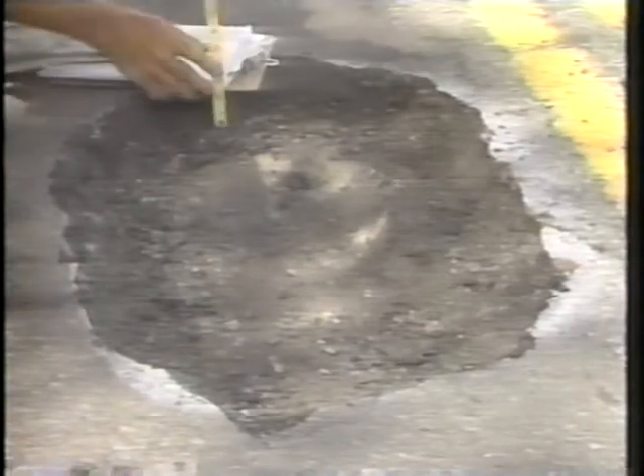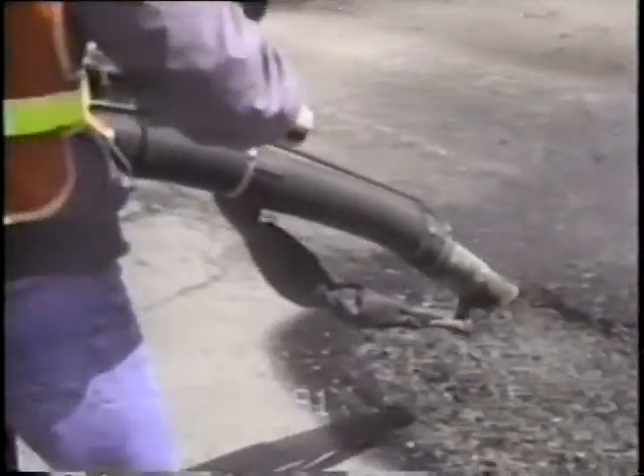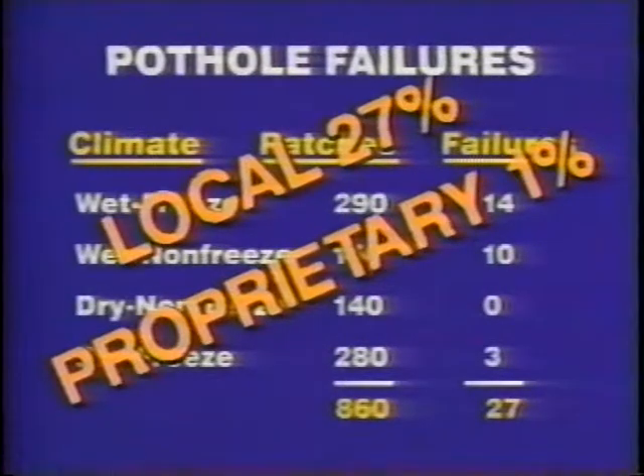Are there results yet? Yes. Some failures were noted in early evaluations. These were primarily the local materials, believed to have failed first due to their generally low-tech production process and the fact that most are stockpiled outdoors for long periods of time. Results also show that the quality of spray injection material can be highly variable, depending in part on the experience of the equipment operator and the overall quality of the aggregate. After three months, researchers noted only 27 failures of the 860 patches placed — a current success rate of 97%. The failure rate for local materials is currently 27%, while the failure rate for proprietary materials is only 1%.